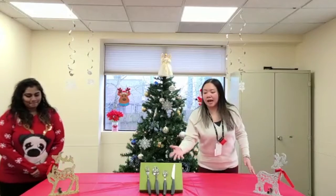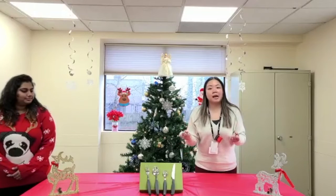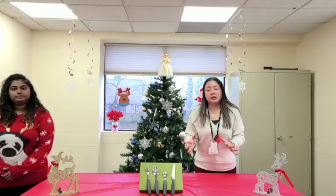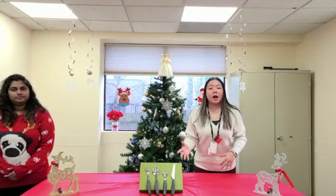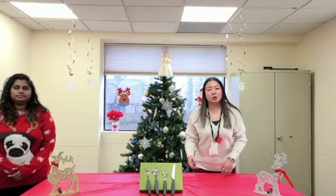The first item that we have here is a set of weighted utensils. This is great for somebody who has maybe some grip issues or maybe some trembling in their hands. It's also great for somebody who has Parkinson's. This will definitely make mealtime a lot more enjoyable.